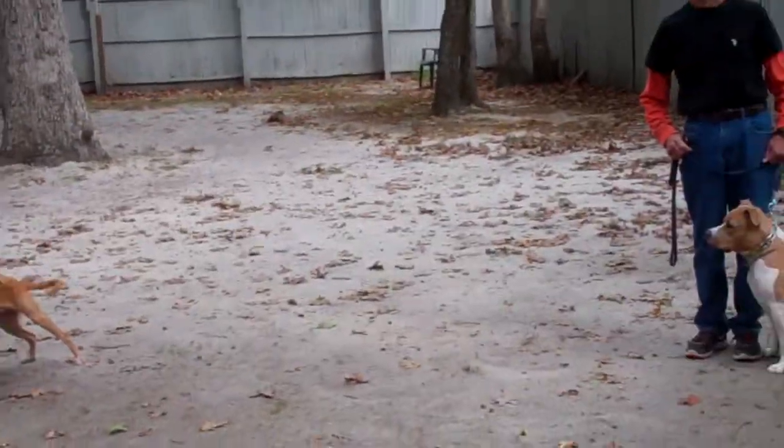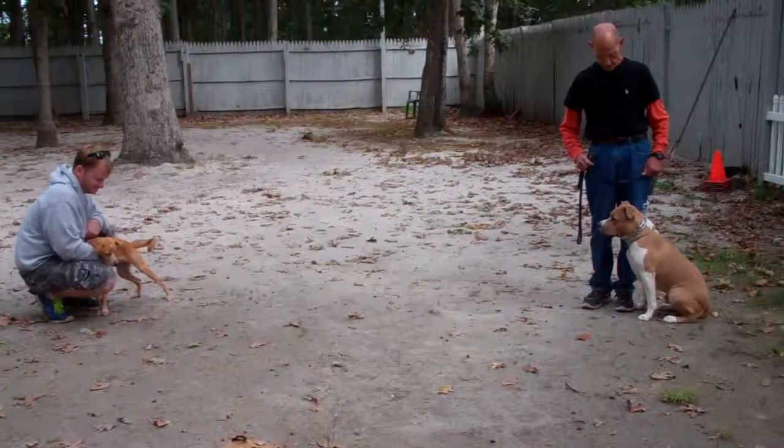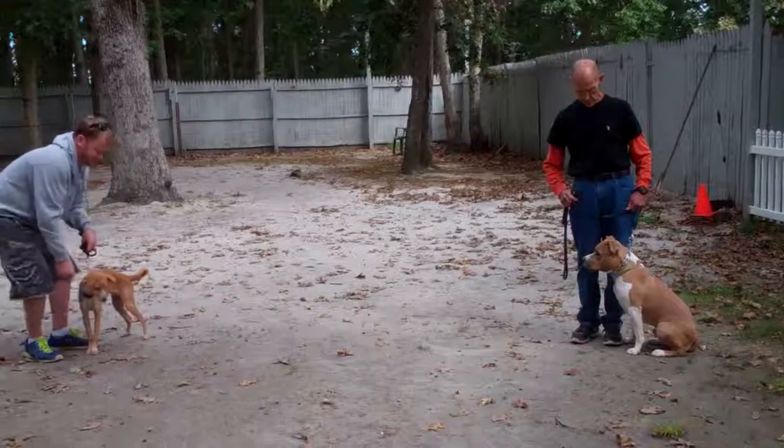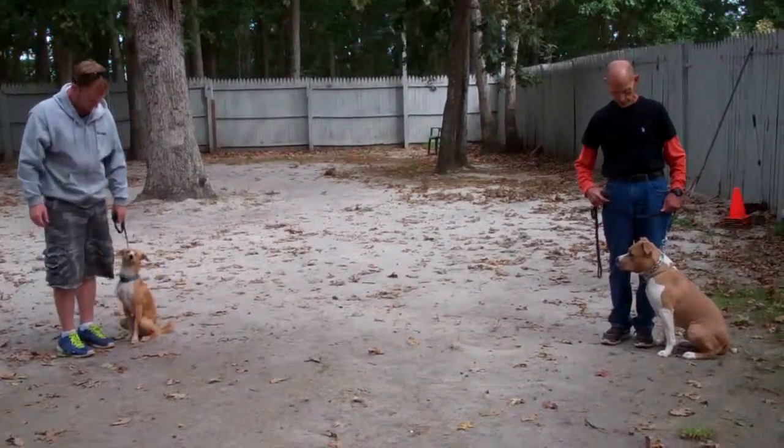Alfie's doing a great job here at school with his training, and he's going to be getting ready to go home. We wanted everybody to get a chance to see their dogs in action. We will see you soon.